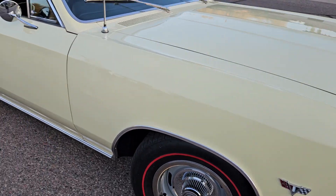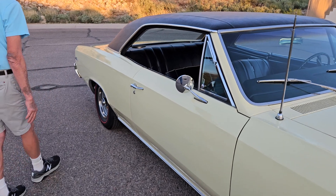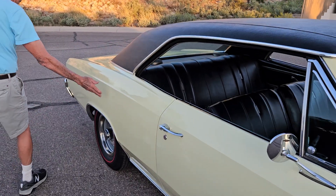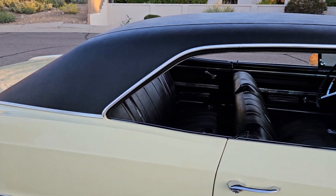I've been under the car and around it. I don't see any evidence of rust. The panels are really straight. The paint is smooth and nice. I think it still has the original vinyl top, and it's in good shape.